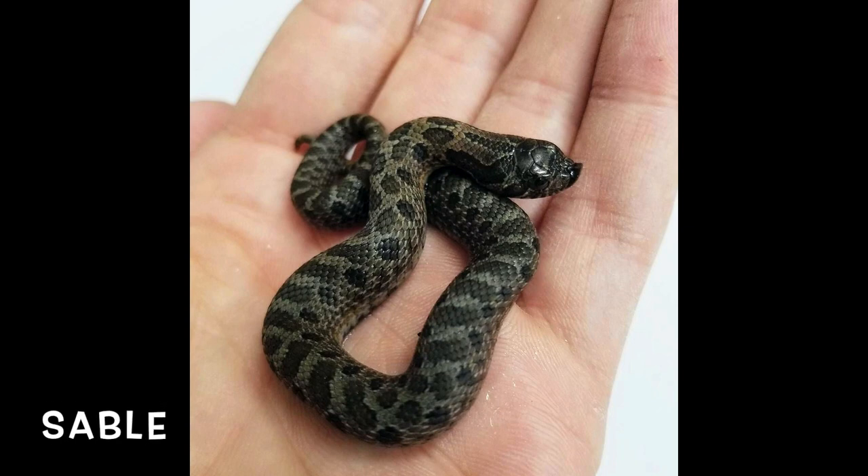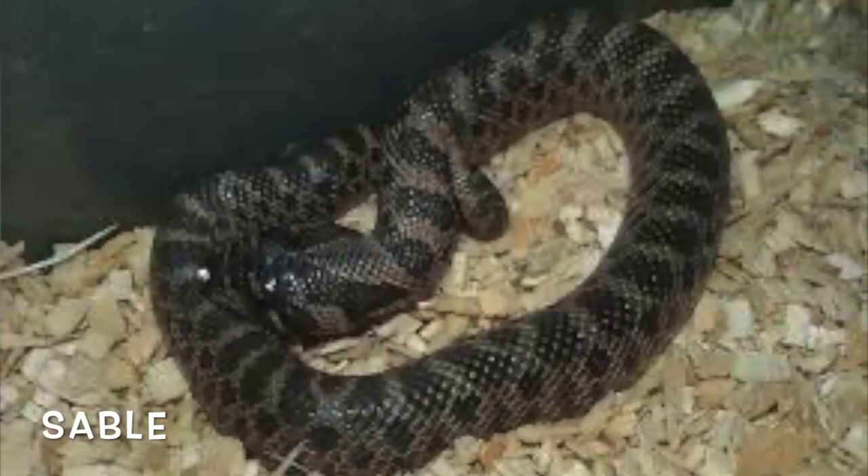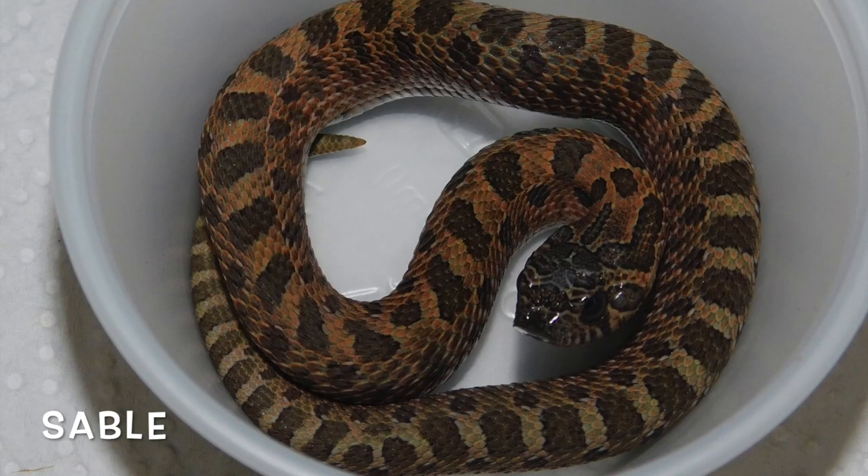The first honorable mention is the Sable Gene, which is a pretty new morph — it's basically a darker animal and it's a recessive gene. The reason it didn't make the top five is because you can find these on Morph Market and Kingsnake.com, and you can also easily find hets — snakes like a normal or a conda that carries the Sable Gene. Because the Sable Gene is relatively new and not a lot of people are working with it, they are very expensive, especially combined with other recessive traits.